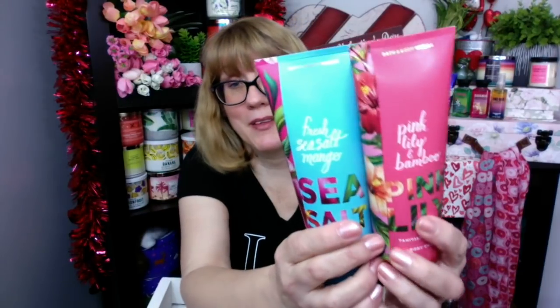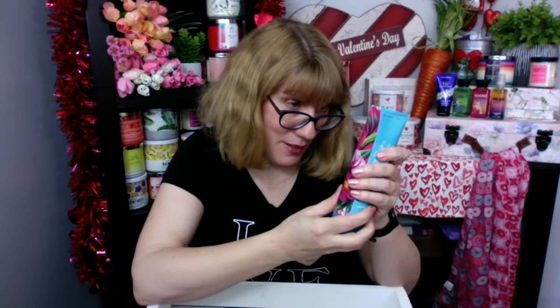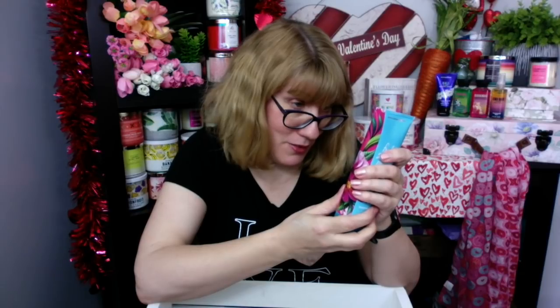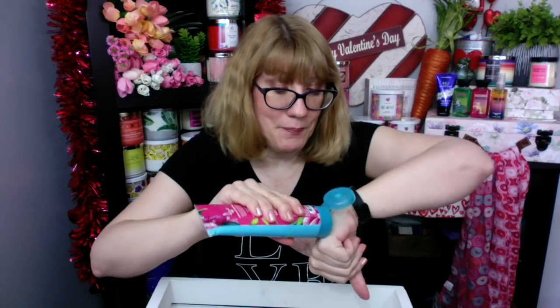Pink Lily and Bamboo — remember this line? Pink Lily and Bamboo, and Fresh Sea Salt Mango. I like the mango! This one was fresh mango, sea salt breeze, sun-kissed clementine, watery musk, and orange blossom. I'm trying to think if one of the new scents has some mango in it. This smells really good though — it's almost like Saltwater Breeze with a hint of mango. It's like a fruity sea breeze.